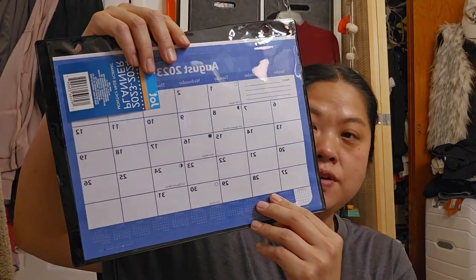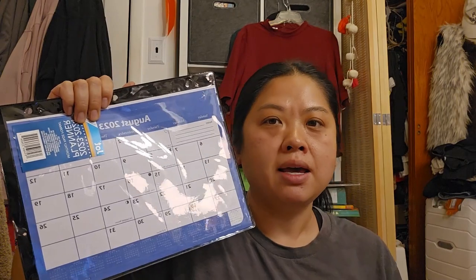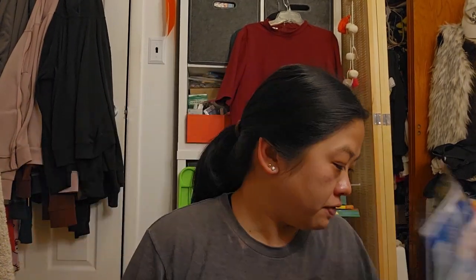I took a trip to the Dollar Tree yesterday and I got a few things for work. The first thing is this calendar in a protective sleeve. I like that I can carry this around with me because I carry a big notebook and I could just shove it in there. I put important events happening in our classroom, what specialties are coming in that day, and things of that nature. I thought this would be nice and it's very lightweight.